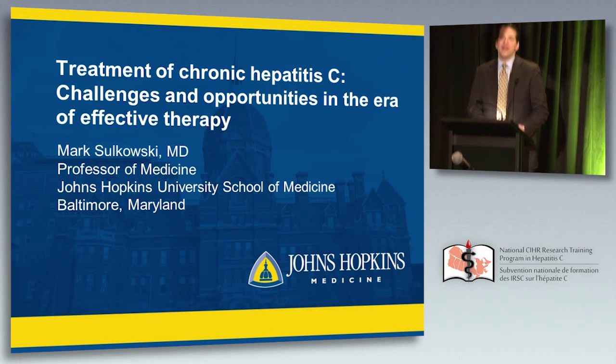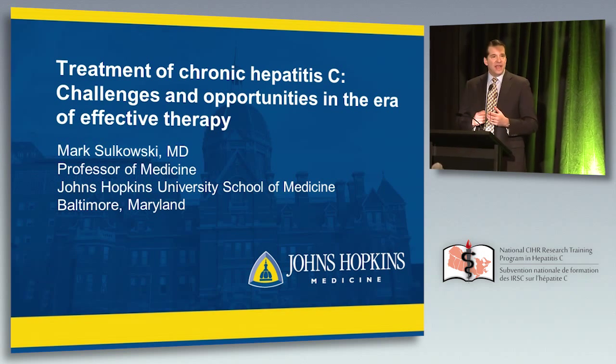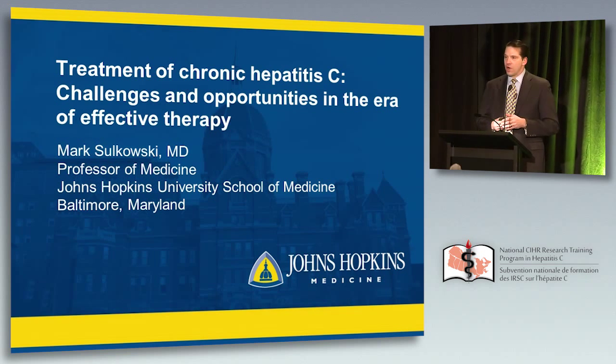Thank you. It is a real pleasure to be here in beautiful Banff. I've not been here before, so it's a wonderful opportunity to join such a packed day of hepatitis C research. My perspective really is one of clinical. I started focusing on hepatitis C therapeutics around 1995, and we'll talk about where we've come and what we're doing now with respect to antiviral therapy. I'm going to try to touch on some of the opportunities, but also some of the challenges. I've got about 20 or 30 minutes to do that.